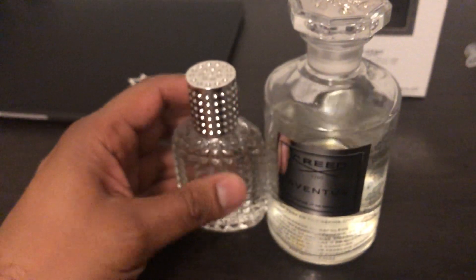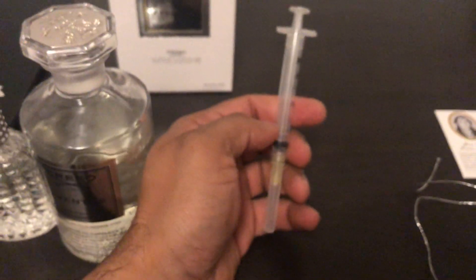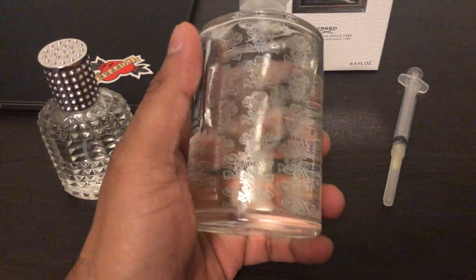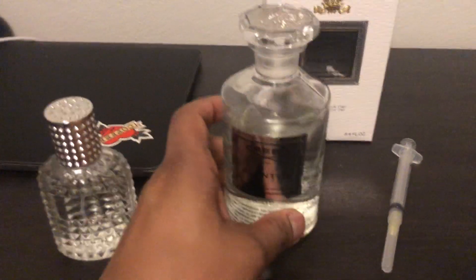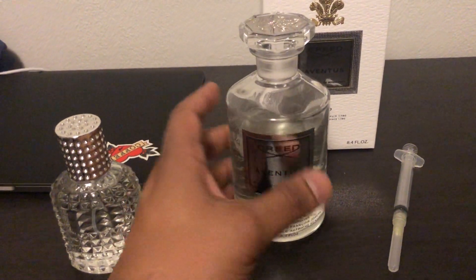I use an atomizer that I take with me daily. I use a syringe to take the juice out of the flacon and put it into the atomizer, so I can carry it around without bringing the full bottle.